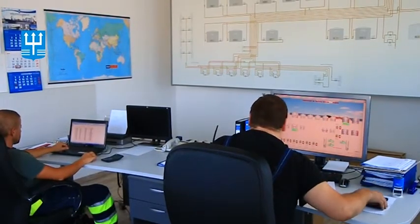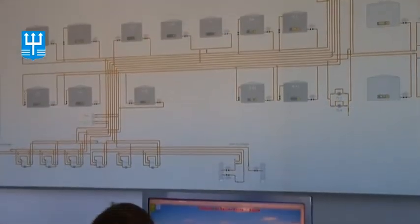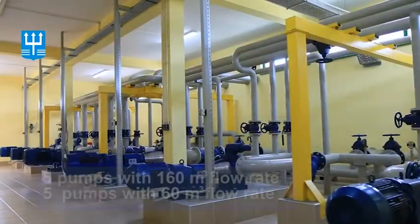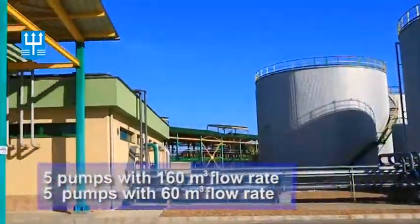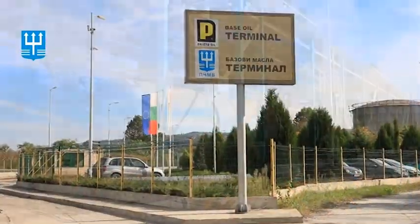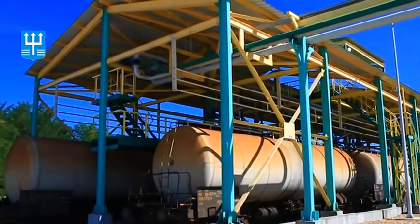The high-tech equipment and the modern operating room take care that all processes are carried out in accordance with the latest requirements. The pump station is equipped with modern gear pumps allowing maximum utilization of the cargo handling activities. The terminal has a railway trestle adapted for simultaneous loading and unloading of 8 railway tanks.